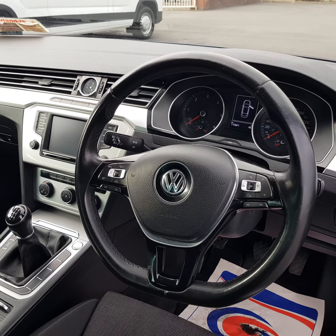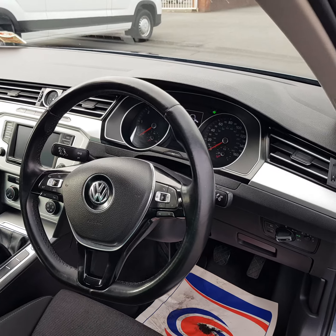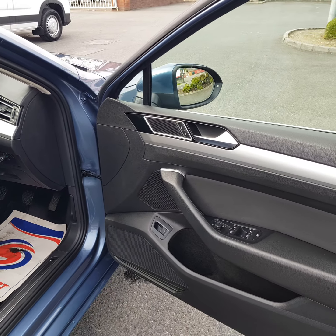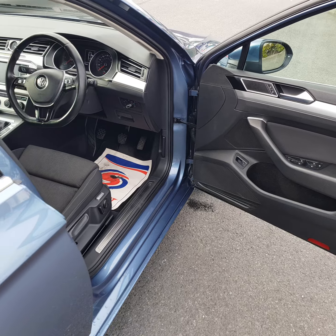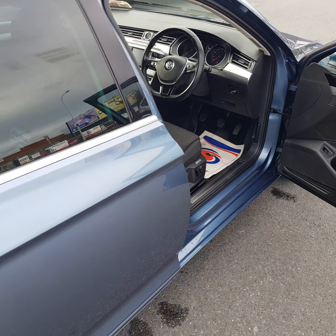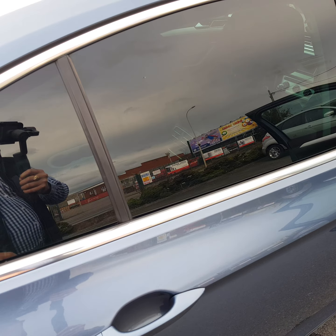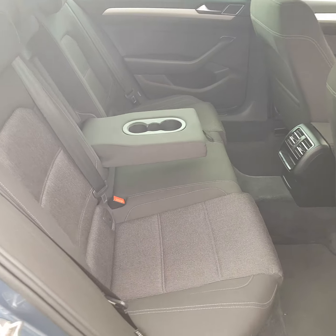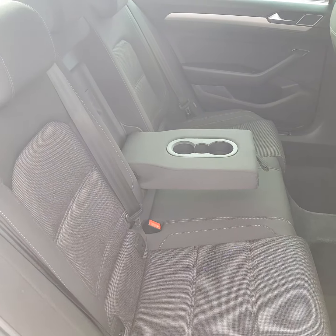It also has an electronic parking brake, cup holders, covered 115,000 miles, full service history, two keys, leather steering wheel, electric windows front and rear, electronic heated mirrors. In the rear there are cup holders, a center armrest, three independent seats with ISOFIX.